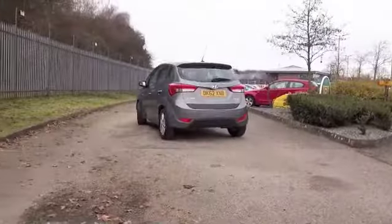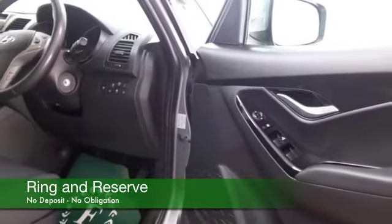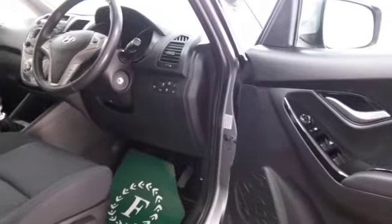The 1.6 diesel BlueDrive — you'll get on famously with it. I have to say it's a joy to drive, and yet it returns decent fuel economy, maybe mid-60s MPG combined.